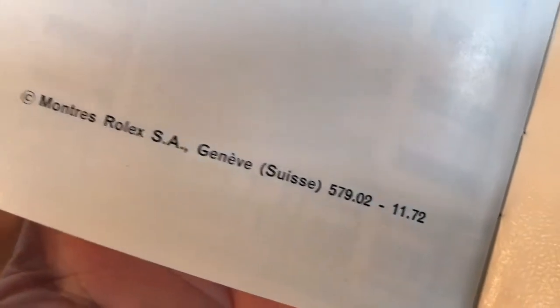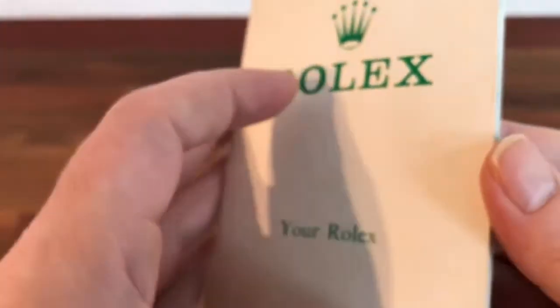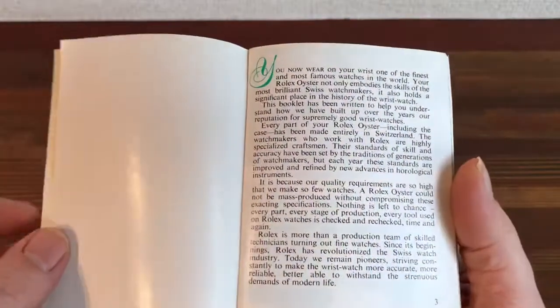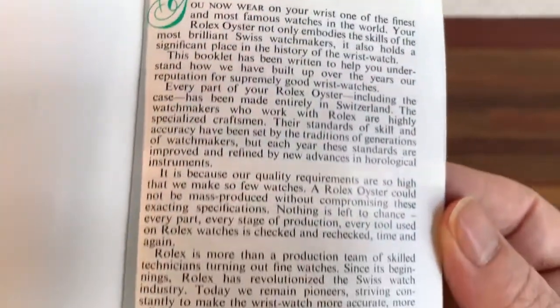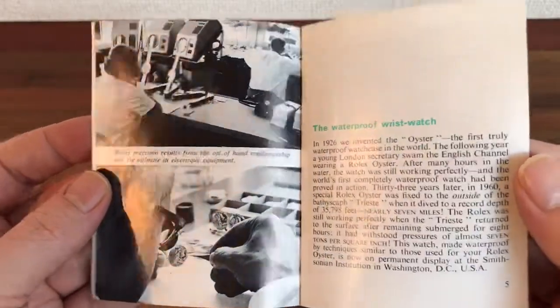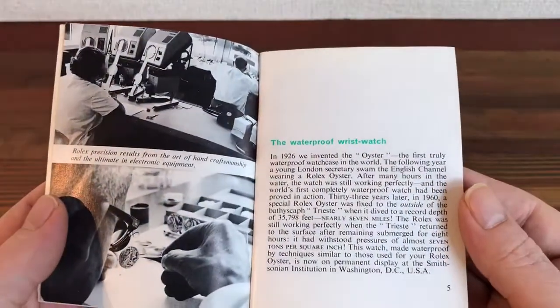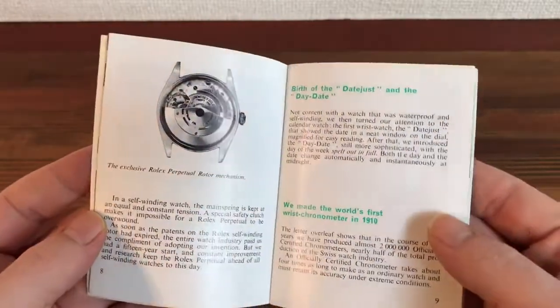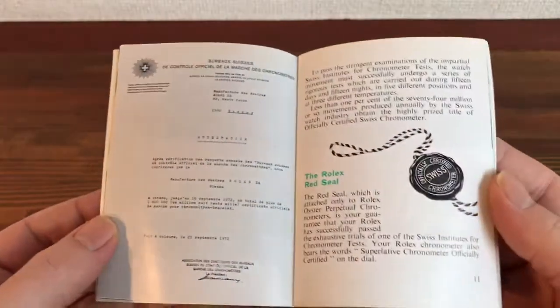...this is from 1972, code number 579.02-11.72. Very collectible booklets to make a complete vintage set. In really good condition considering its age, it is in fantastic condition.